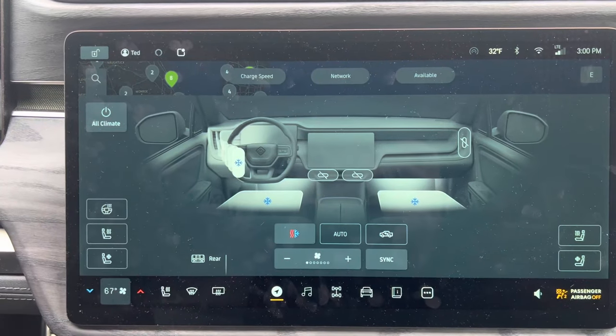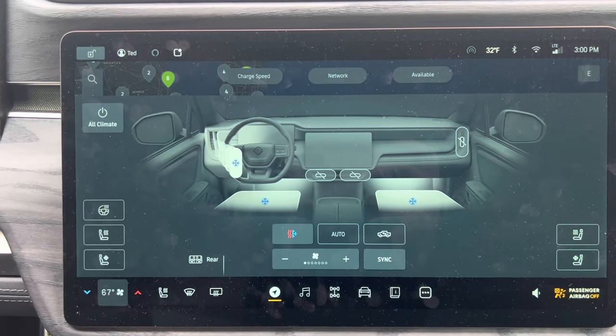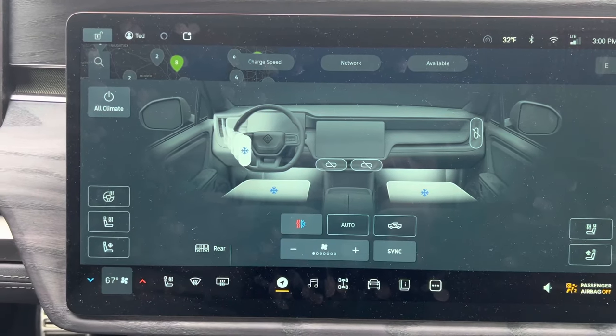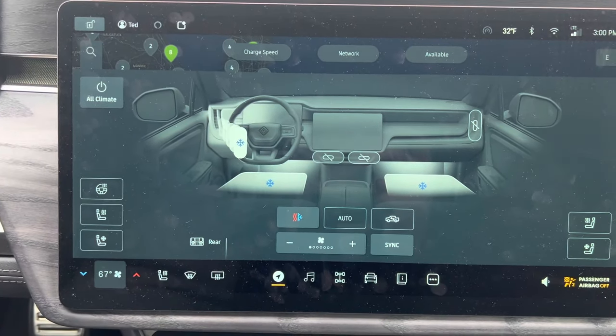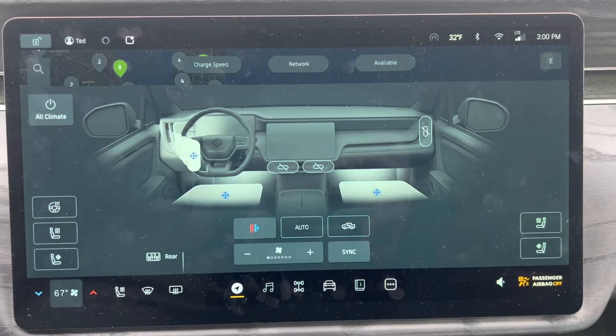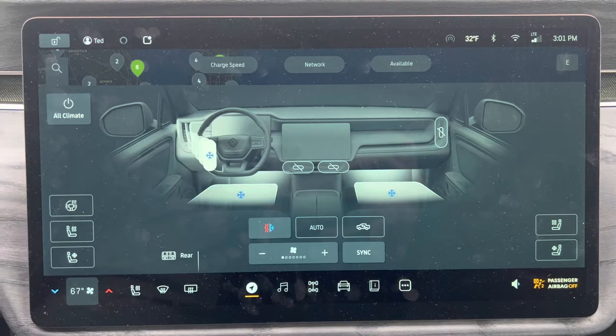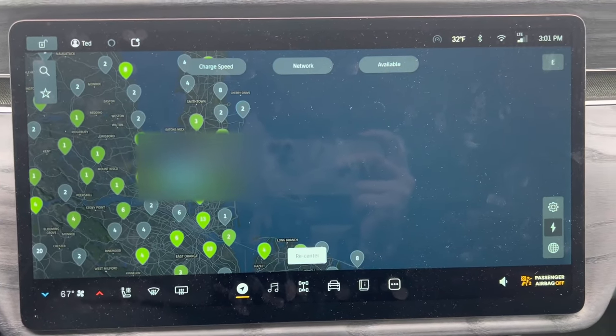Overall, the theme of this update is smoothness, and Rivian has nailed it. I really like this update — it's really big. For those that already have their trucks, congratulations, it's been a big week. Let me show you the rear screen.